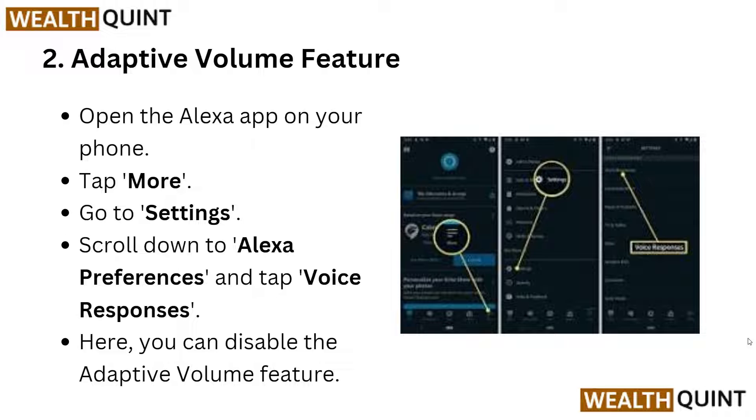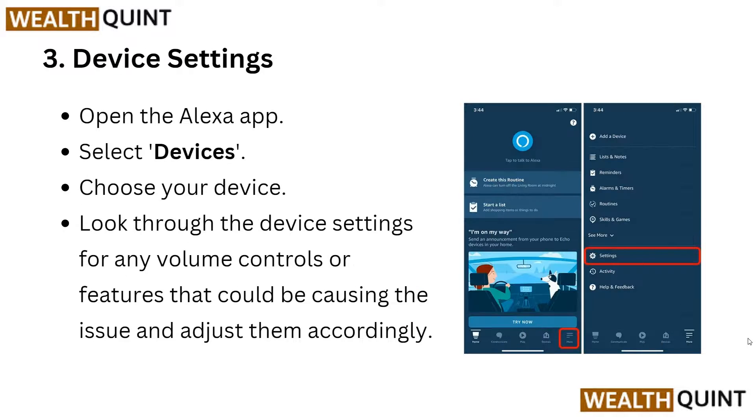Open the Alexa app on your phone, then tap More and go into Settings. Scroll down to Alexa Preferences and then tap Voice Responses. Here you can disable the adaptive volume feature.